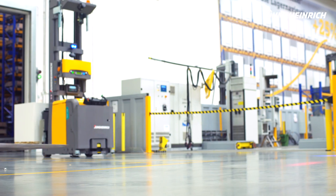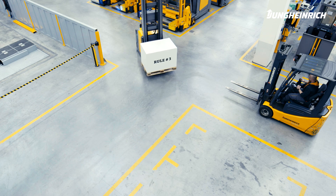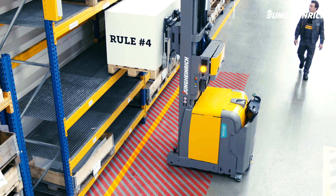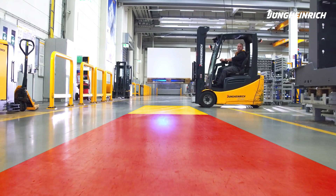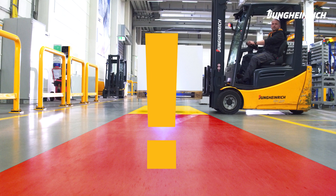Rule number three: the AGV should always have right of way in order to work efficiently. Rule number four: when handling loads, always keep out of the danger zone. And rule number five: raised objects may not be recognised by the AGV sensors and must therefore never be blocking the drive route.